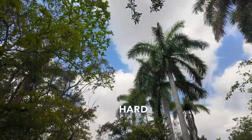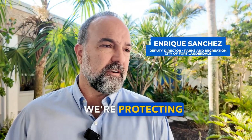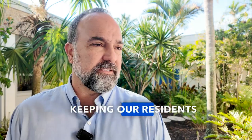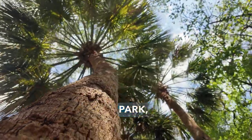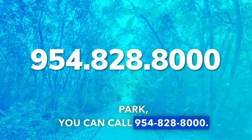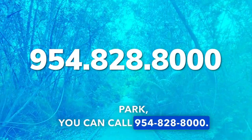The city is working hard to make sure we're protecting our urban tree canopy and keeping our residents safe. If you think you've spotted an infested tree at a city park, you can call 954-828-8000. I'm Arlene Borenstein and we are FTL.